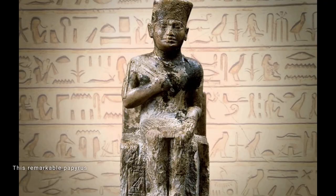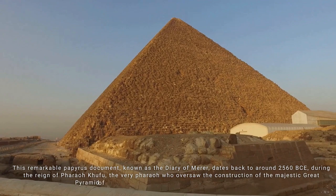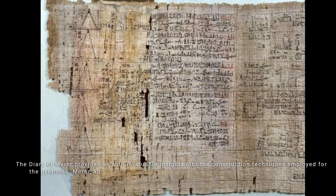This remarkable papyrus, known as the Diary of Merer, dates back to around 2560 BCE during the reign of Pharaoh Khufu — the very pharaoh who oversaw the construction of the Great Pyramid of Giza. Merer, an official in charge of a team of workers, meticulously documented the transportation of massive limestone blocks from the quarries of Tura to the construction site at Giza.